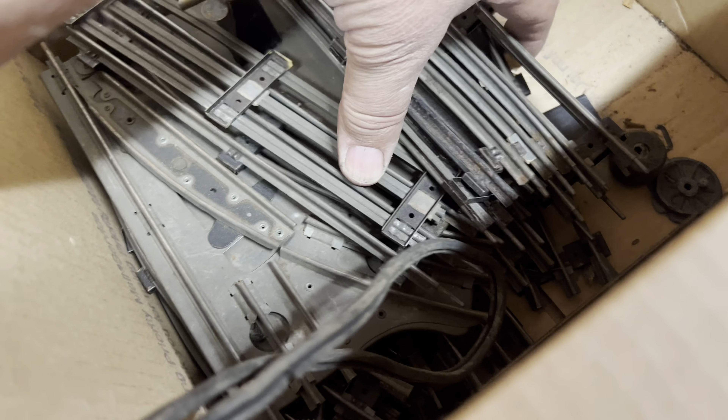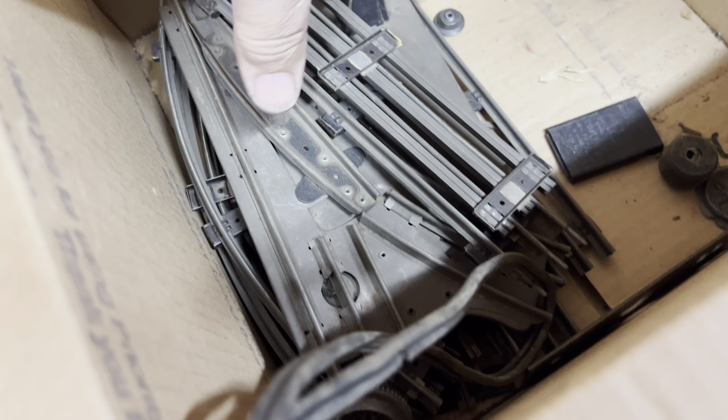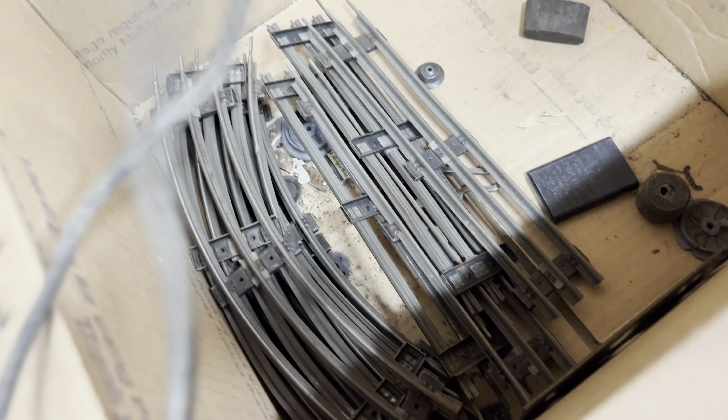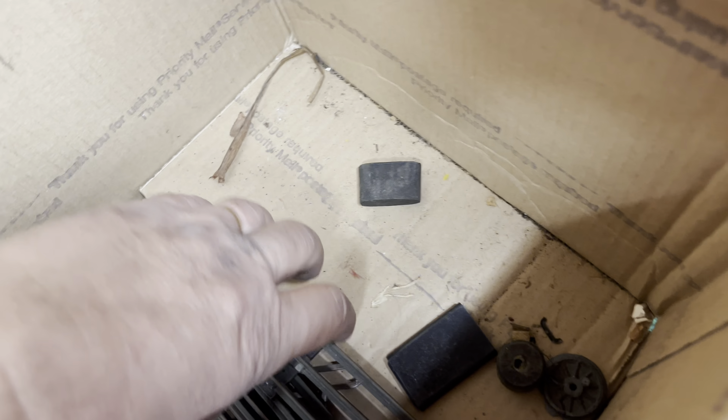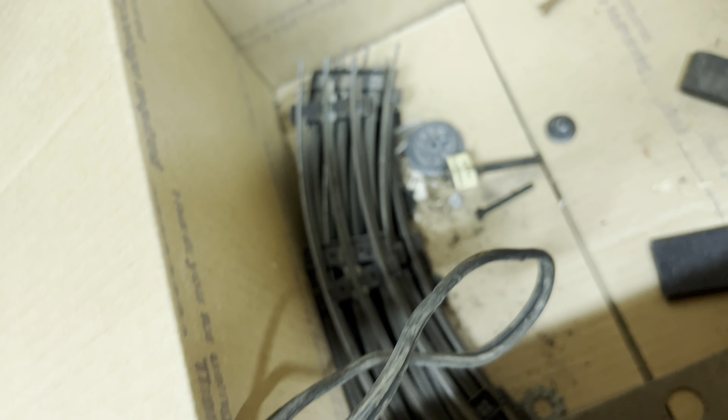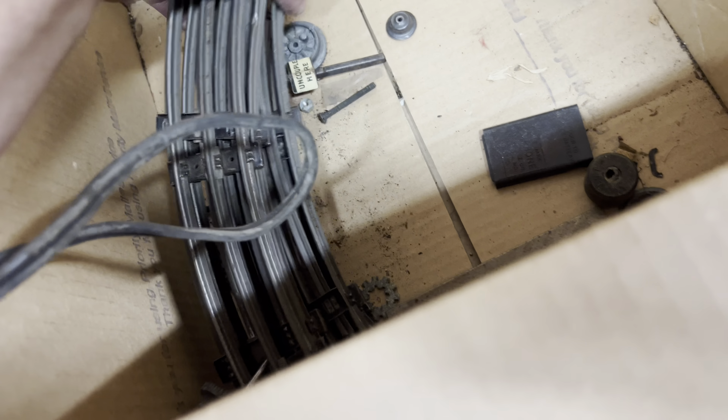More track, some of the missing wheels. There's the manual left-hand turnout. Track, track, track — oh, there's a piece of slot car track. And a key for the Commodore, that'll be handy. And more track.